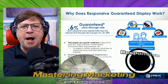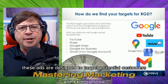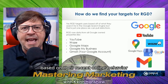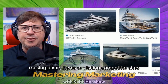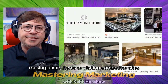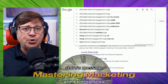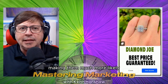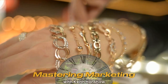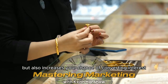First up, let's talk about responsive ads. These ads are designed to target potential customers based on their recent online behavior — whether they've been searching for engagement rings, browsing luxury items, or visiting competitor sites. By honing in on these behaviors, responsive ads ensure that your jewelry store's message reaches an audience that's already interested, making them much more likely to click through and explore your offerings. This approach not only maximizes relevance, but also increases your chance of converting interest into sales.